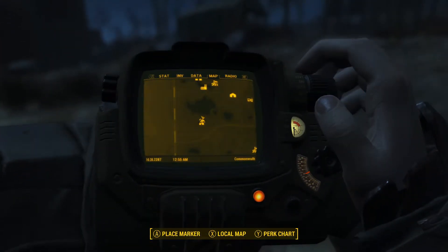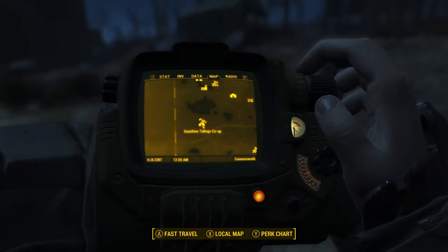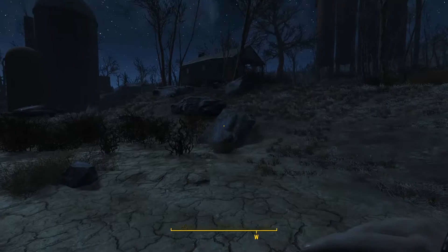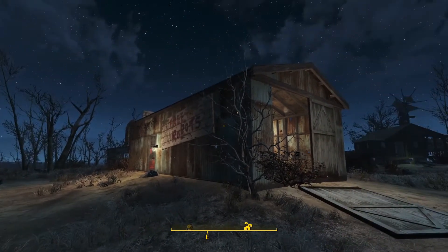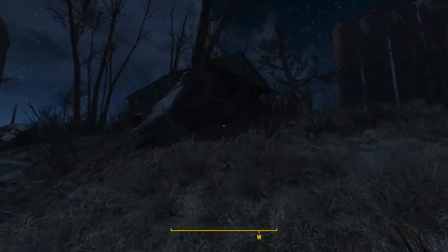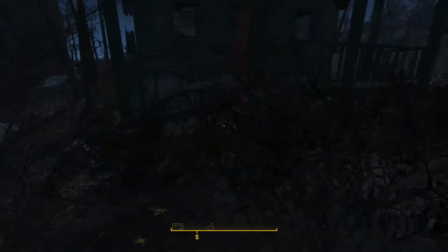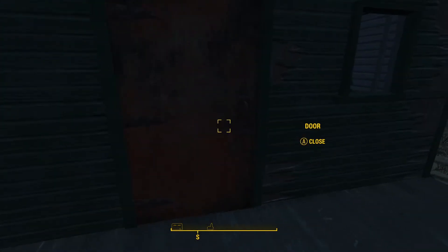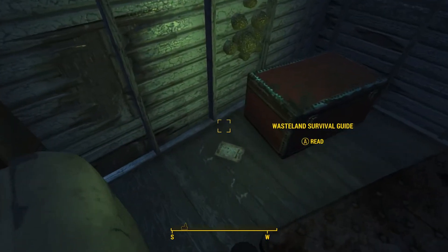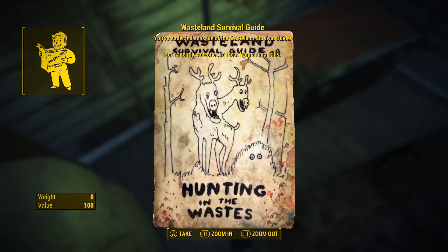Issue number nine of the Wasteland Survival Guide is located at Sunshine Tidings Co-op, which is south of the Ranger Cabin and Abernathy Farm. From the center of the area, head towards this cabin — there will be ghouls inside. Once those are dealt with, the final issue is right here on the floor. Issue number nine.